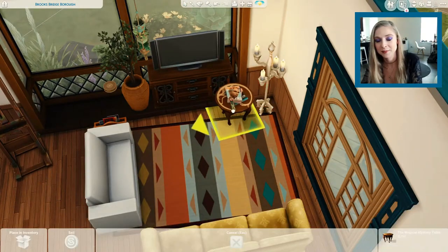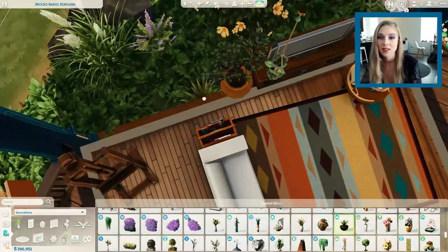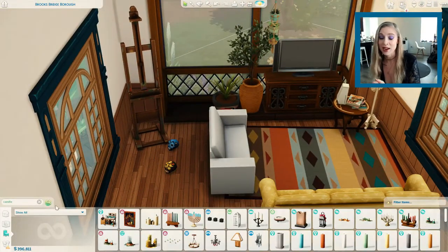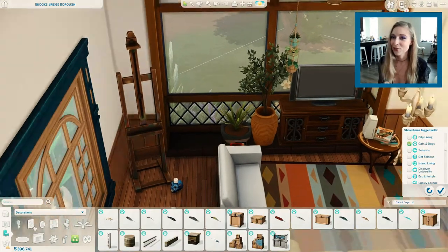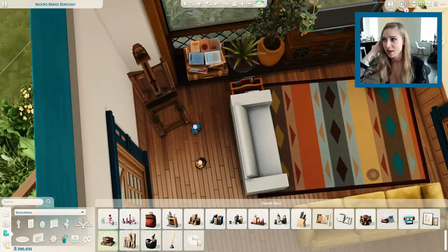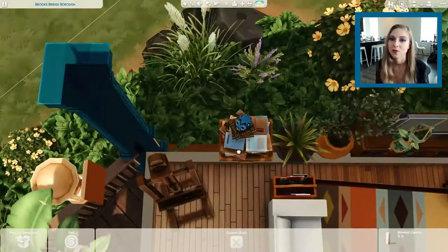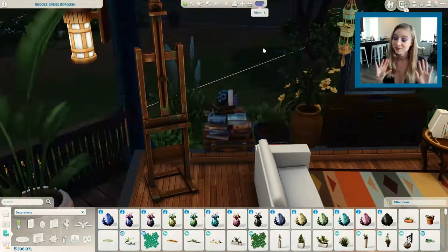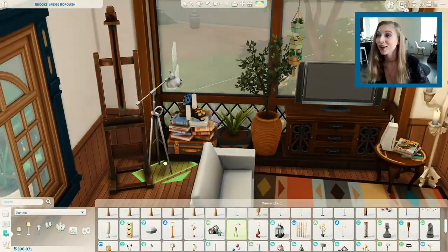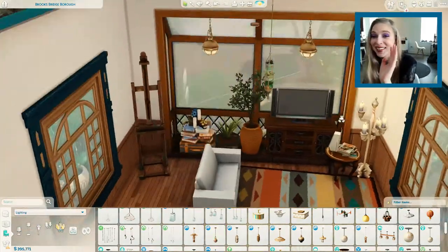These are my placeholder chairs and couches — they're ugly on purpose so I wouldn't accidentally like them and want to keep them. One of my issues when building for upcoming packs is that I build the house and end up liking what I did and don't want to replace anything. So I put ugly placeholder pieces where I knew I wanted the new paranormal pack couches. If you've seen anything about the paranormal pack, you've seen those couches — they're gorgeous. The swatches are so pretty too, even the bright colors.